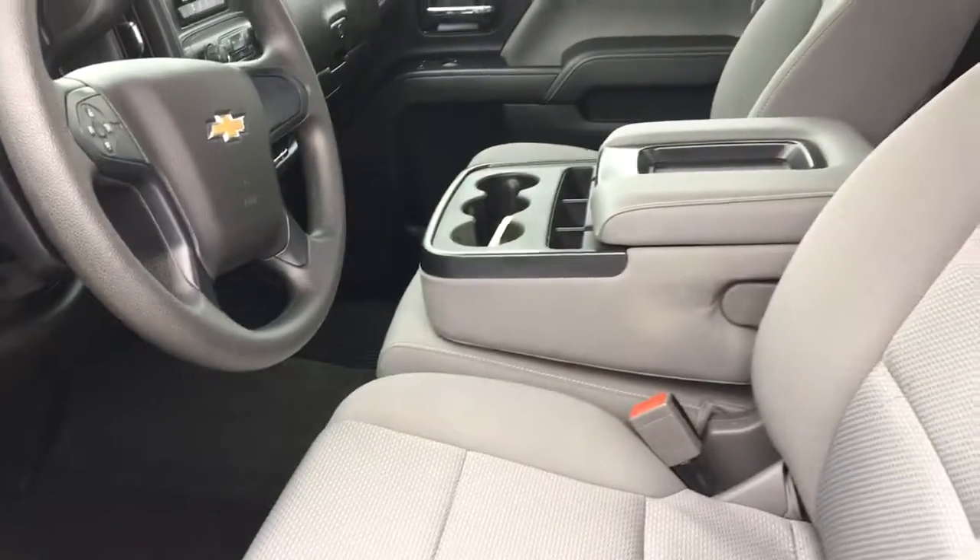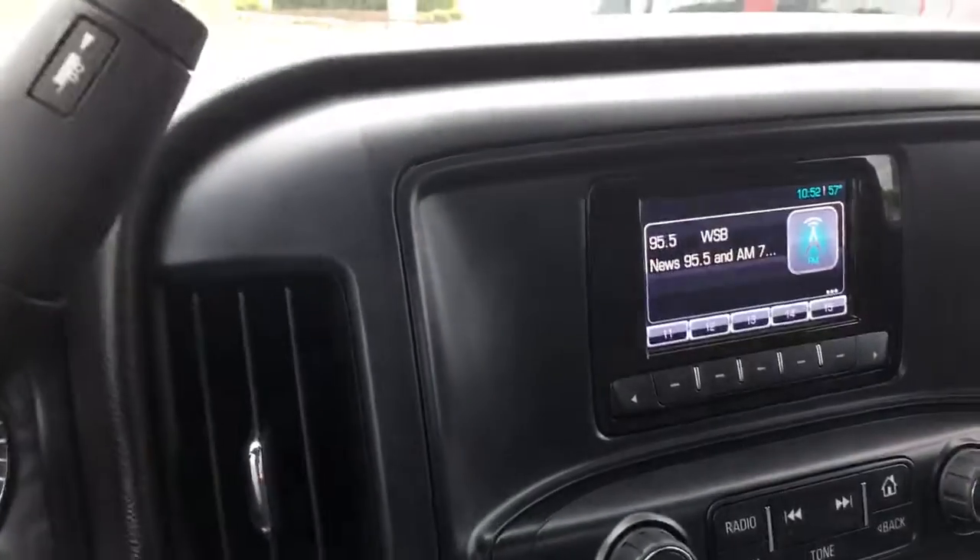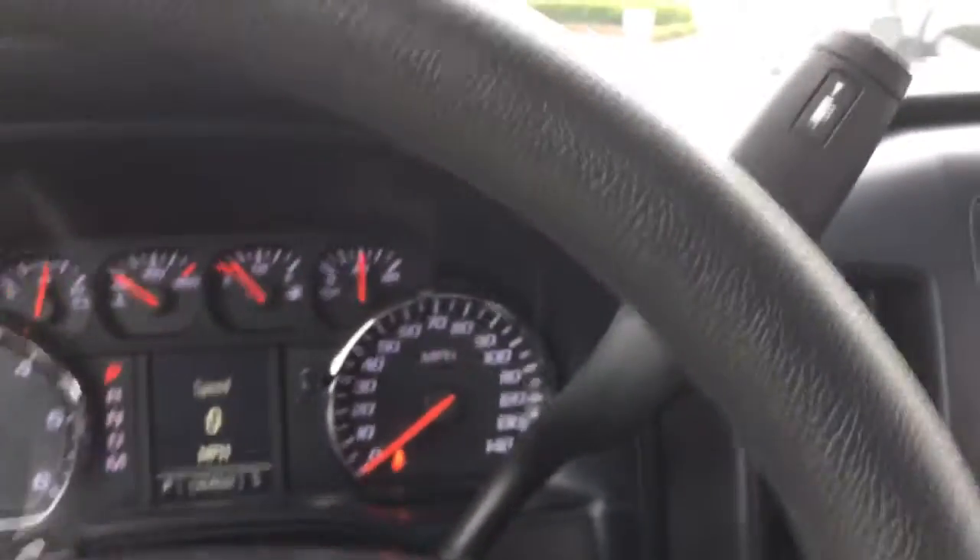Nothing too crazy. Got your third seat if you need it. Also already has your all-weather mats in there. Nice little screen, nothing too fancy. It's got your trailer mode — you can put it in if you're towing anything.